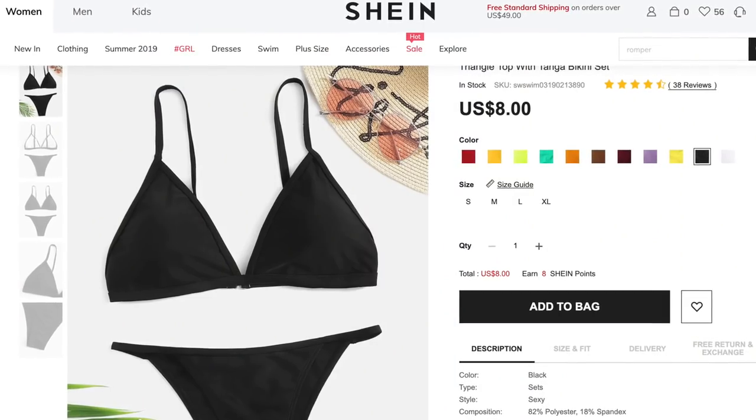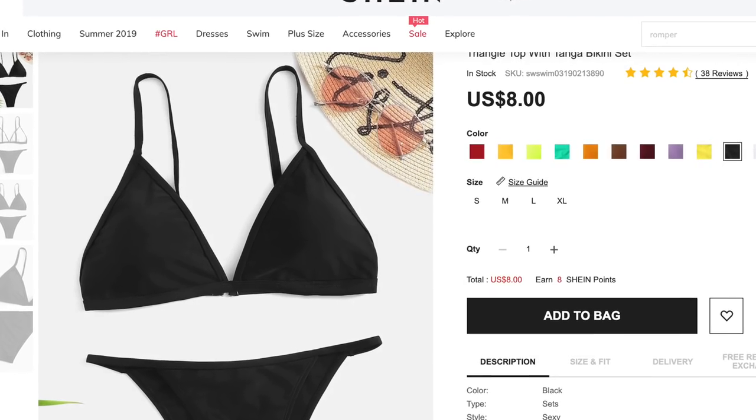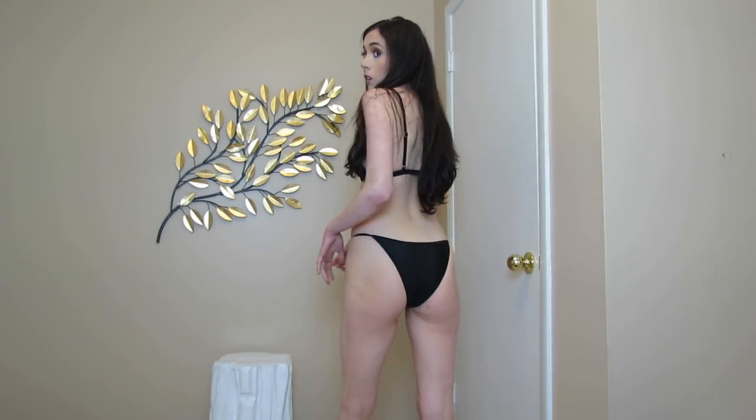This is the triangle top with tanga bikini set — I'm probably saying that wrong. I got it in black, a size medium. I probably could have sized down with this one. This is the most coverage bathing suit bottom actually out of all of them so far. I like this one — it's kind of strappy, it fits well. I don't have any complaints about it. I think this one's good if you're just looking for something plain and basic. I like it, I'd recommend it.